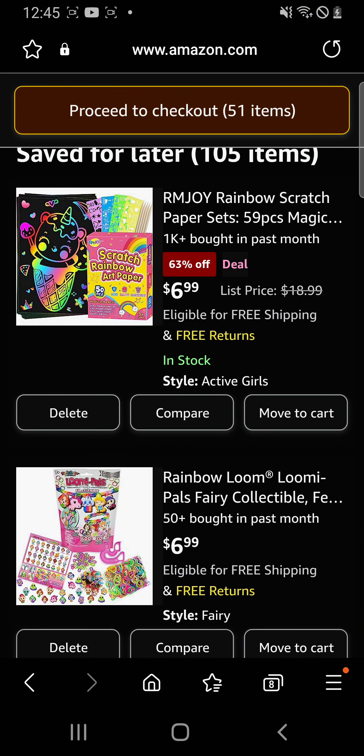Next we have this rainbow scratching paper, which is like black paper and you scratch it with a stick and you can draw anything on it — it has a rainbow design underneath. You can make these at home by getting some rainbow pastels, making your design, and then putting black paint over it, letting it dry, and scratching off the black paint.